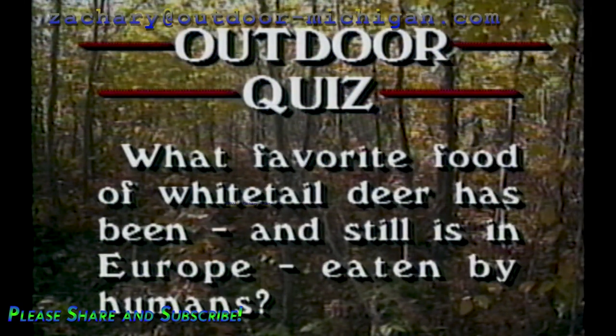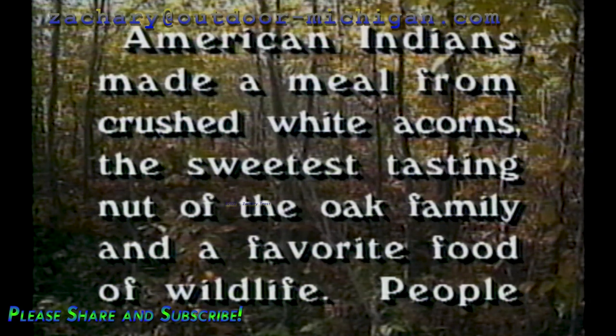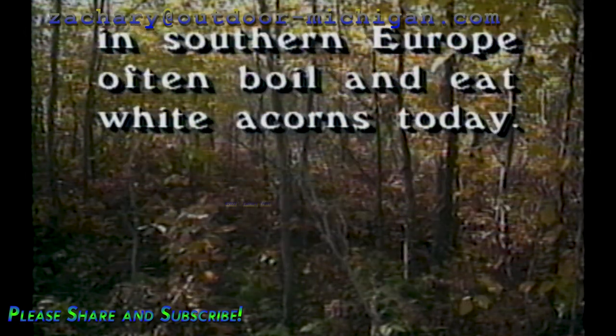What favorite food of white-tailed deer has been, and still is in Europe, eaten by humans? American Indians made a meal from crushed white acorns — the sweetest-tasting nut of the oak family and a favorite food of wildlife. People in southern Europe often boil and eat white acorns today.